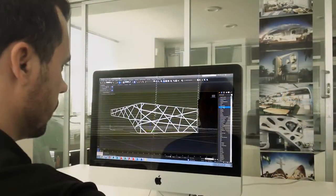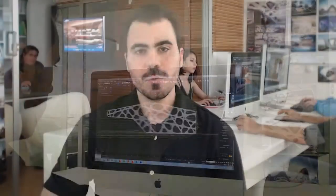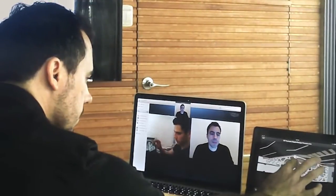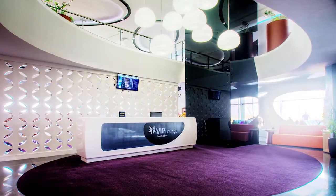3ds Max helped us to do testing and experimentation. The project was then shared with Autodesk 360 for review and online collaboration. We prepared a digital presentation to show our ideas to the client through 3ds Max renders and Autodesk Showcase.